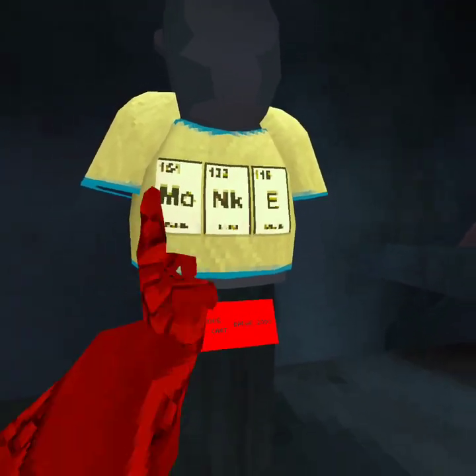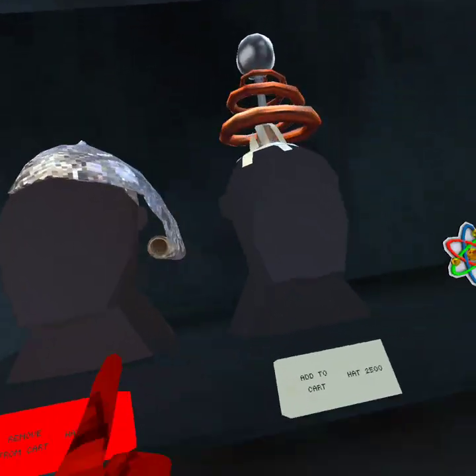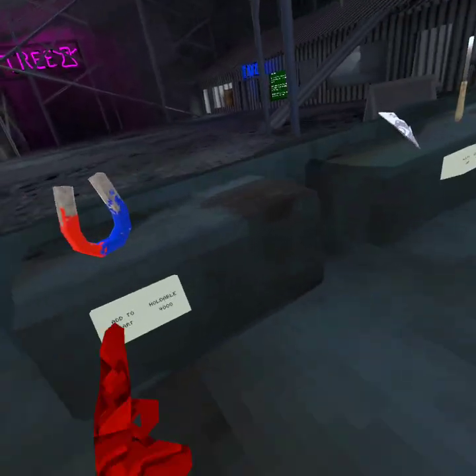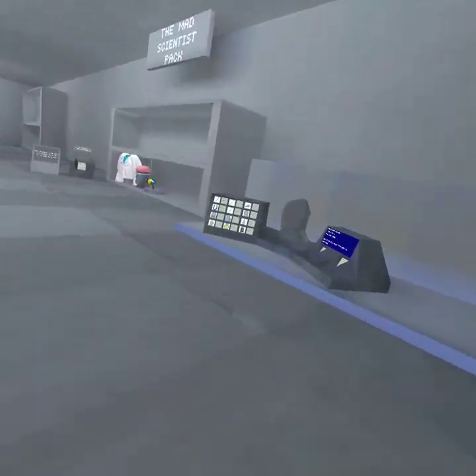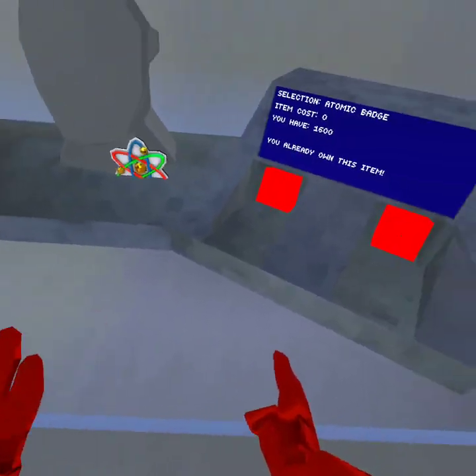There's this X-ray thing, a tinfoil hat, a little thingy hat, and a badge. I'll describe them when I get to them in the mirror. There are twelve cosmetics total. The atomic badge is free, so you get that automatically.